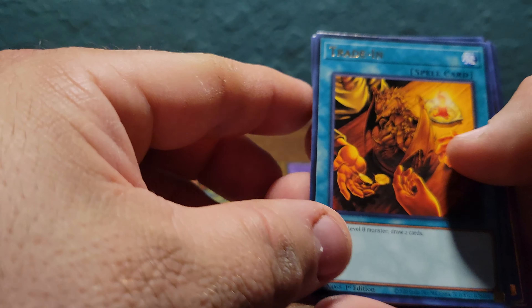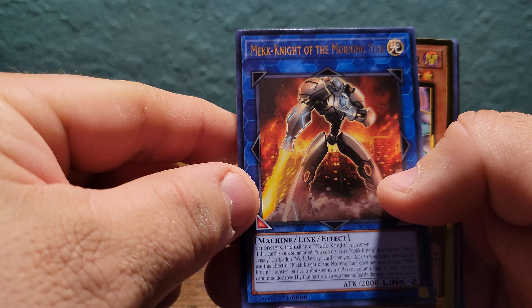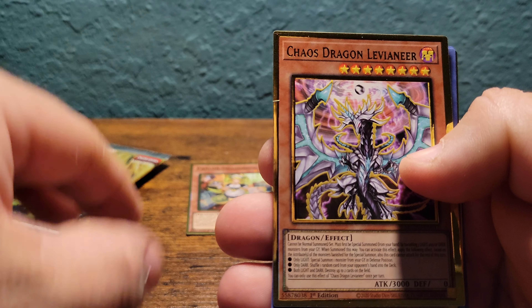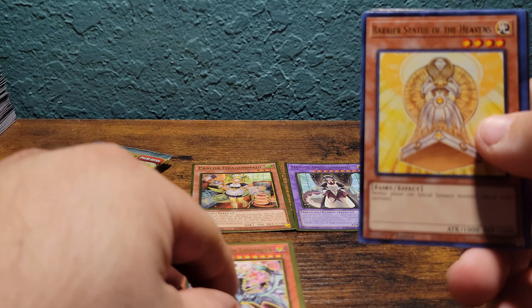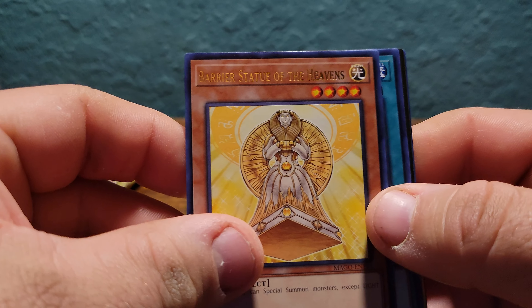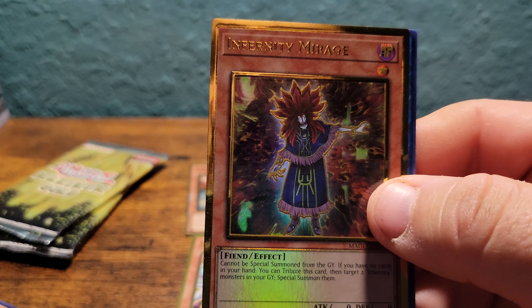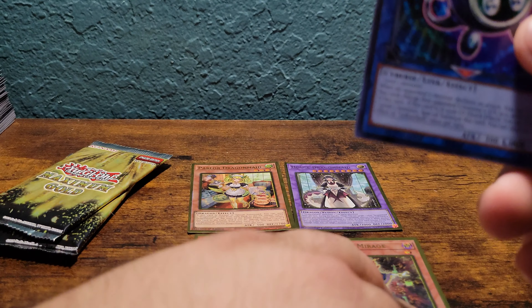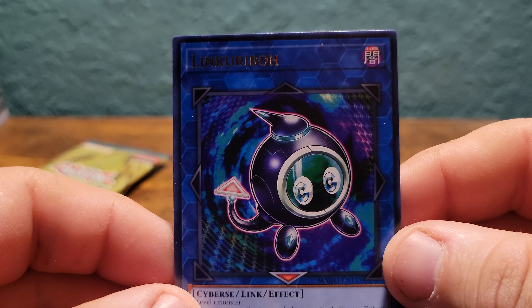It looks like that's the case for each pack. We got Trade In, Mech Knight of the Morning Star, Chaos Dragon Levianeer, Barrier Statue of the Heavens, Foolish Burial, Infernity Mirage, and Link Kuriboh.